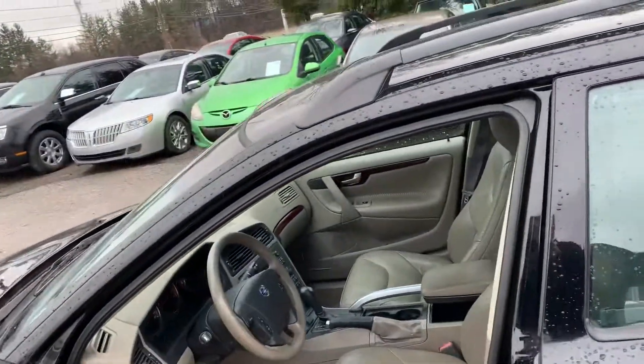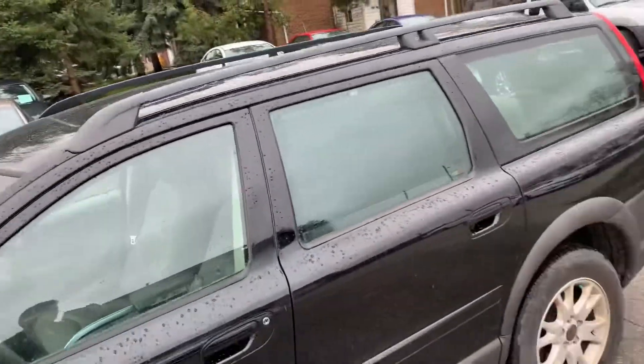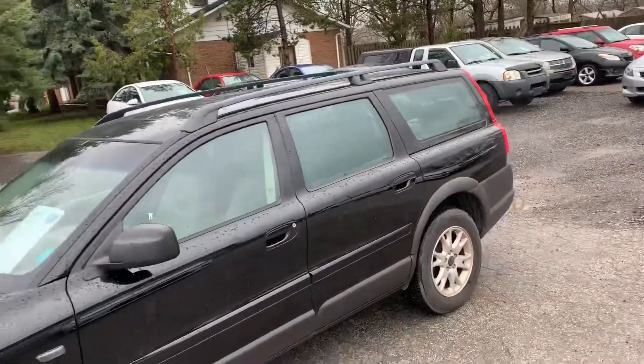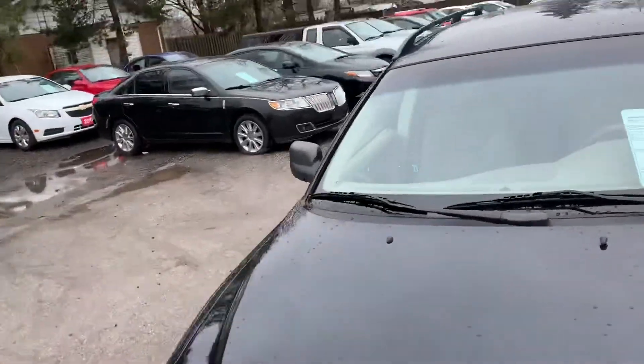Very low kilometers. It's got leather interior, power windows, power locks, cruise, tilt. It does have a power sunroof. It's got heated seats, alloy wheels. Guaranteed to be accident free — it's an Ontario vehicle.